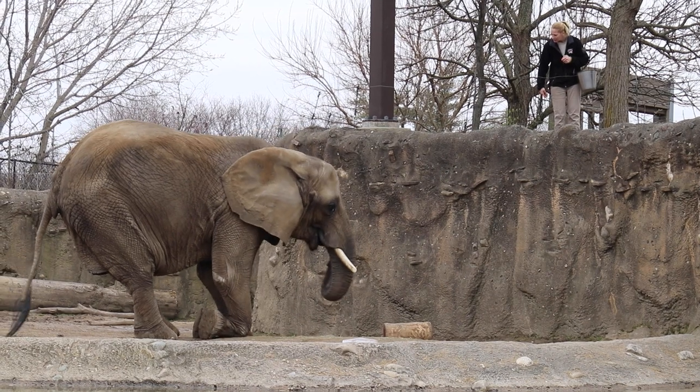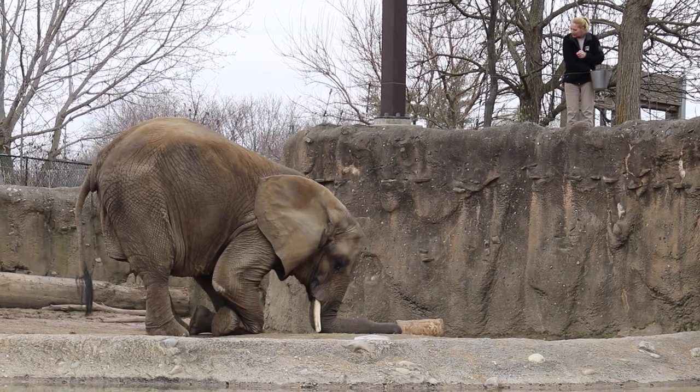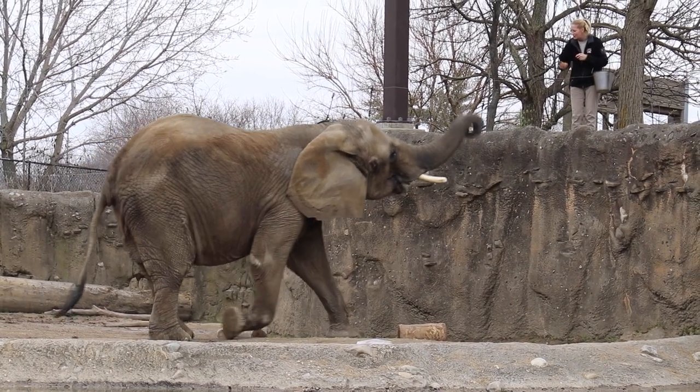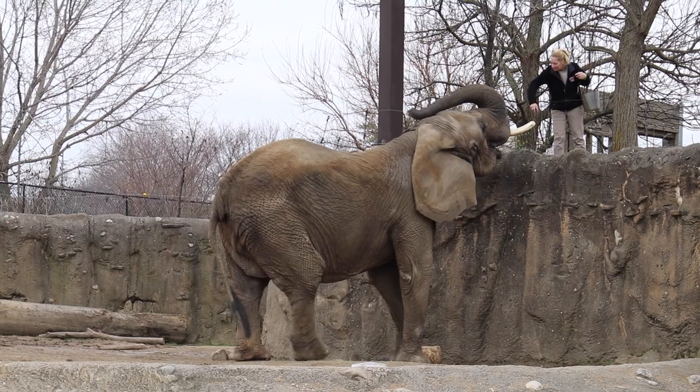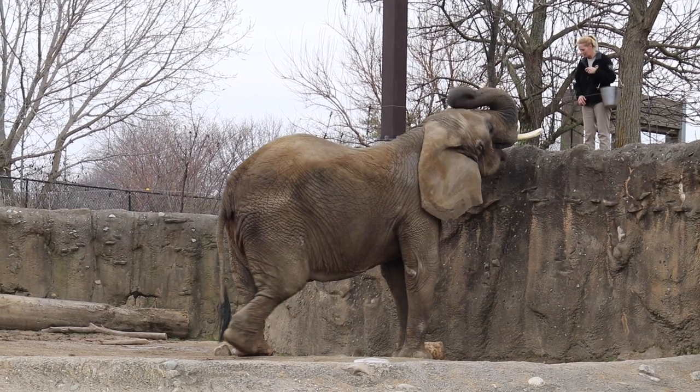Tombi's going to show us how the elephants dig and how they use their tusks. You can see she kneels down on her front wrists and then digs in the ground. Elephants in the wild would be digging for water and minerals, things like that. Our elephants here really like to use their tusks to dig and create mud wallows.